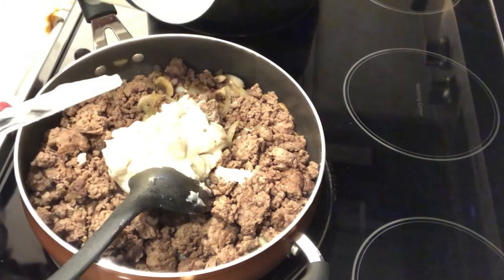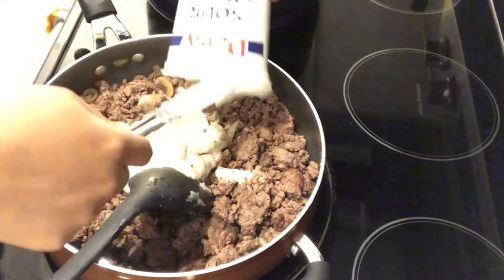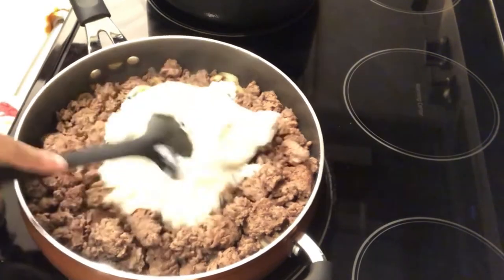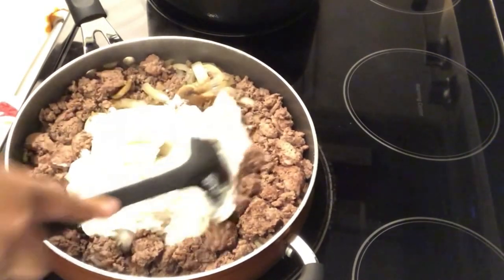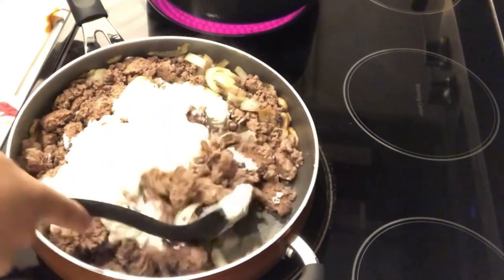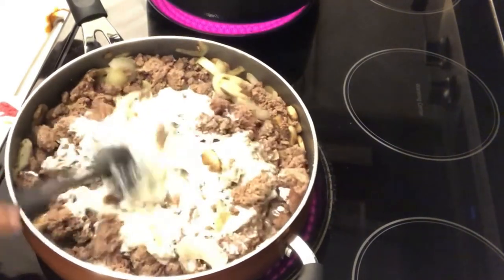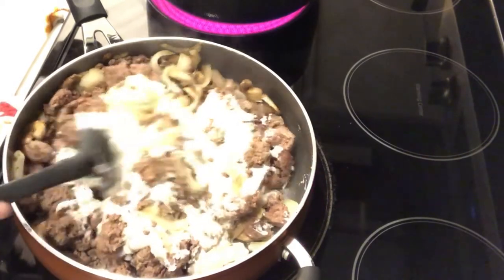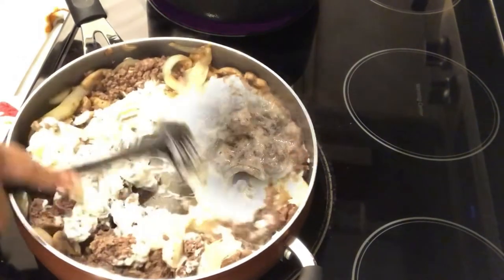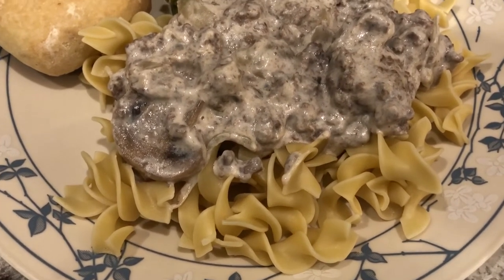Then you add 16 ounces of sour cream, get it all in there, and just mix everything together on low heat. I've also got some water going for my egg noodles. I'll come back and show you guys when everything is ready and plated up.